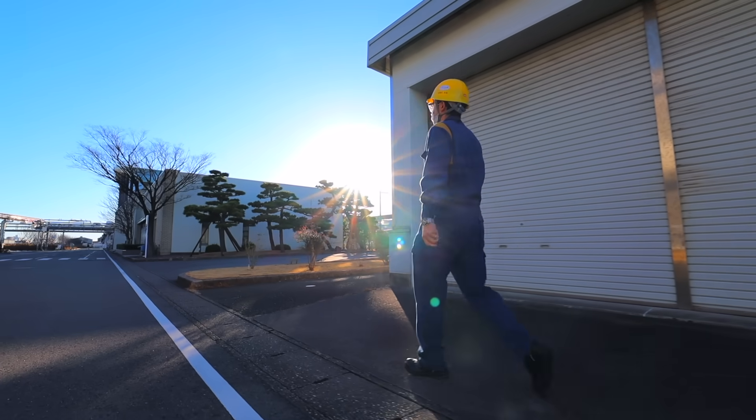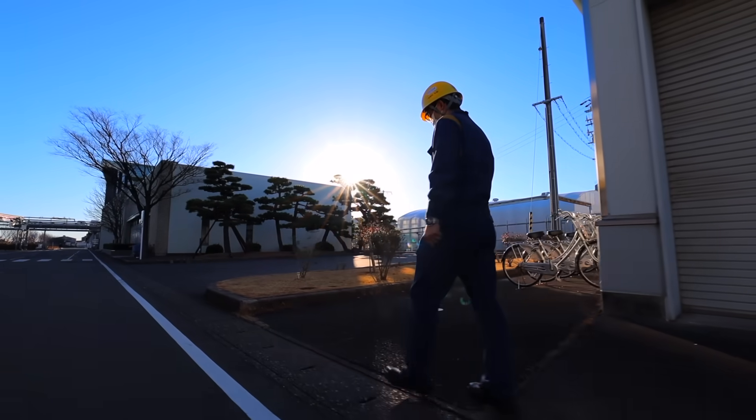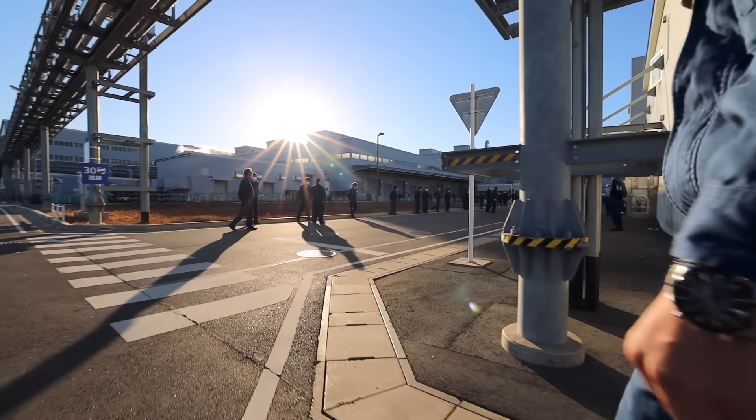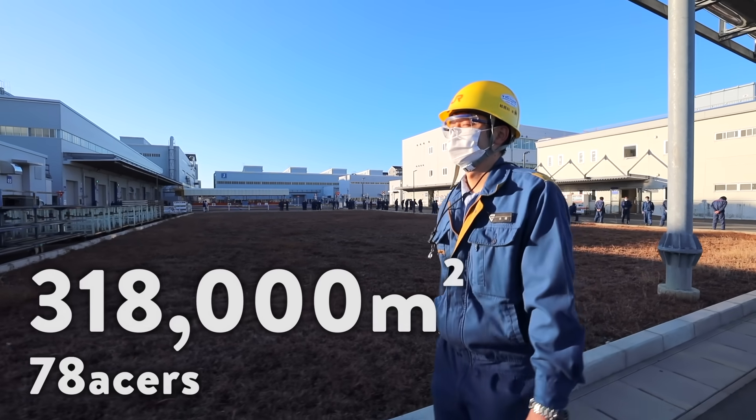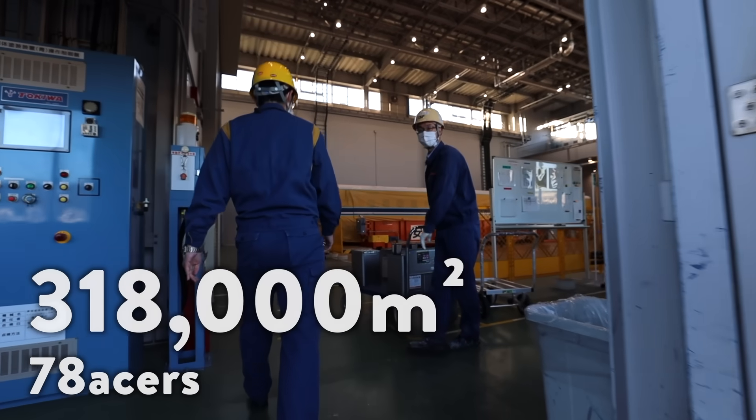The Shinkansen workshop is so massive. I want to call it a train factory or even a train maintenance plant to better capture its scale. The entire property is about 318,000 square meters — just over 78 acres.